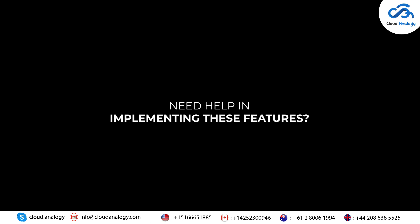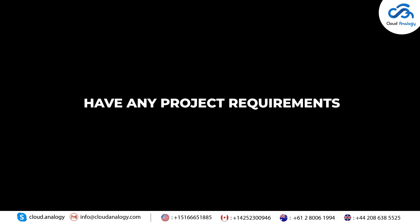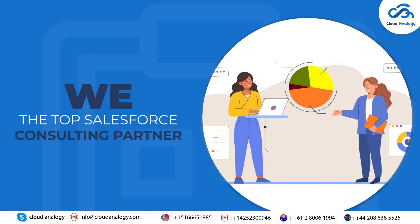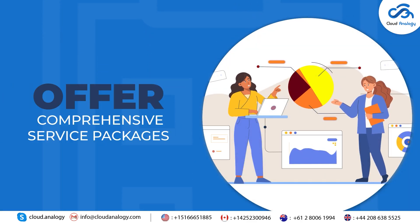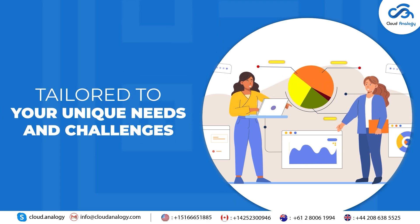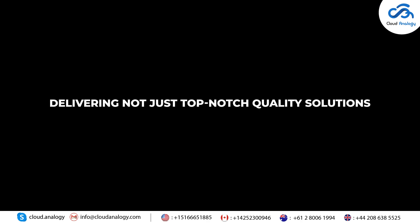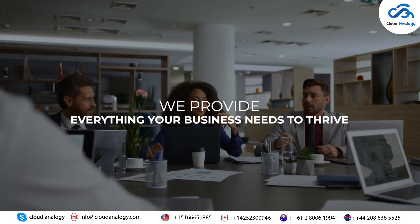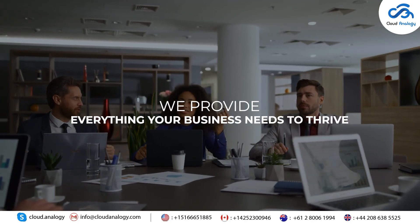Need help implementing these features, or have any project requirements to scale and grow your business? We, as the top Salesforce consulting partner, offer comprehensive service packages tailored to your unique needs and challenges, delivering not just top-notch quality solutions but also providing more value. With years of industry expertise, we provide everything your business needs to thrive.